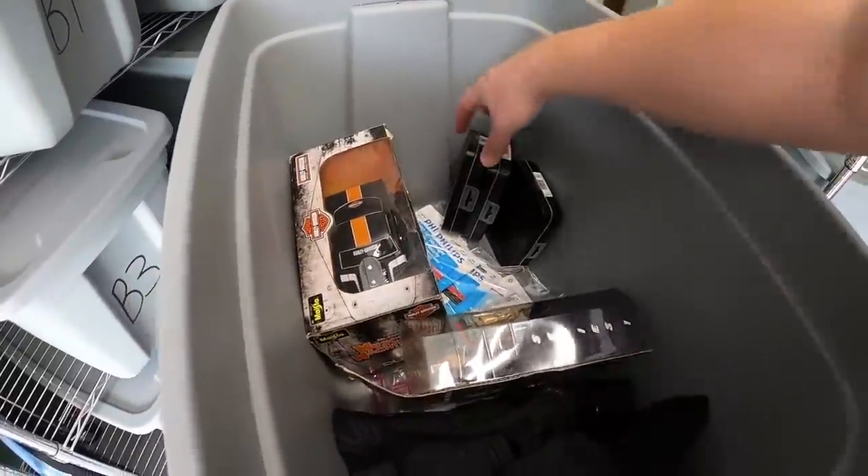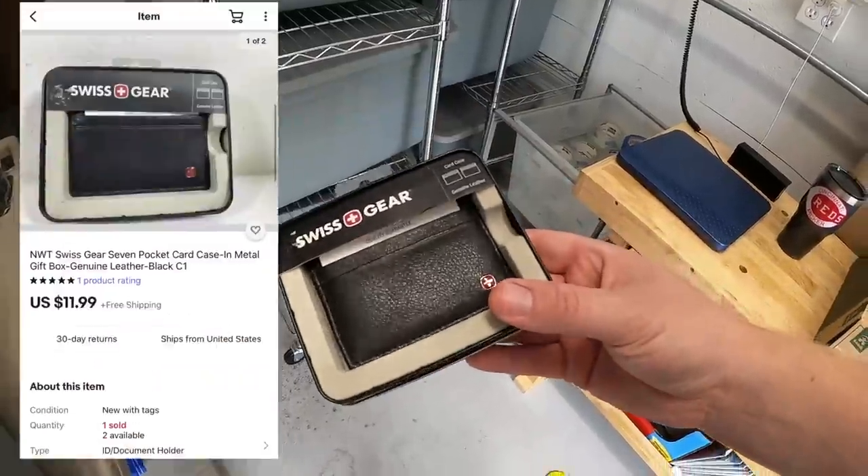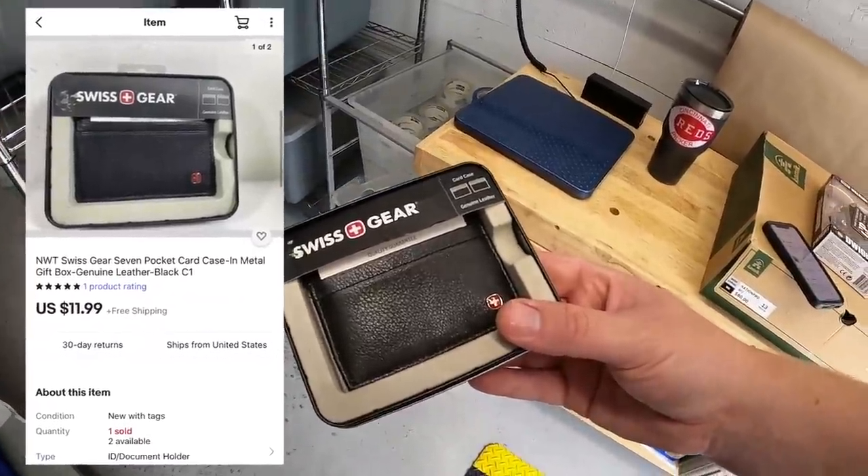Another thing I sold out of here is a Swiss gear leather card case. This is also part of the stuff I got up in Fort Wayne. This sold for $11.99 free shipping, going out to a viewer named Bart. Bart, thank you for the business. I really appreciate it.